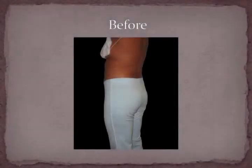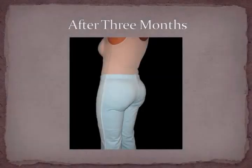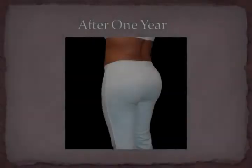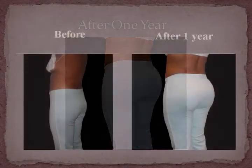Finally, we see the patient with retained, beautiful results before, after three months, and after one year of her surgery. For more information on how this transformation could be yours,